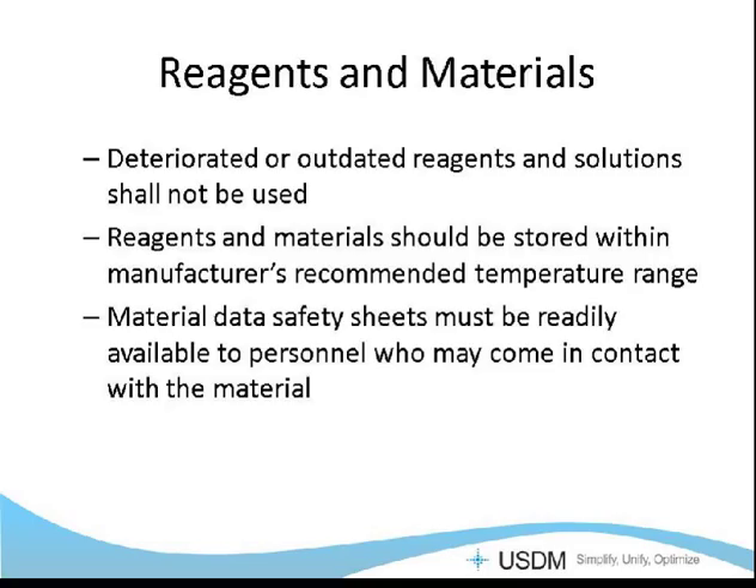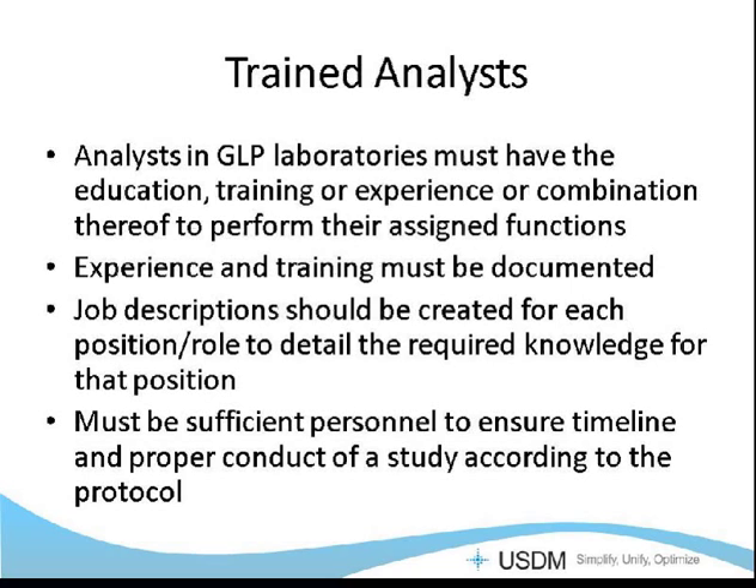Reagents and materials need to be stored within the manufacturer's recommended temperature range — don't leave things out of the refrigerator for longer than recommended. Materials data safety sheets should be readily available to personnel who may come in contact with any hazardous materials. Analysts need to be trained to do their job; that training can be formal training and education, on-the-job training, past experience, or any combination that shows they are capable of performing assigned tasks. Training should be documented in their training records, and job descriptions should be created for every role to detail the required training and knowledge. You need sufficient personnel to ensure timely and proper conduct of a study according to your protocol.